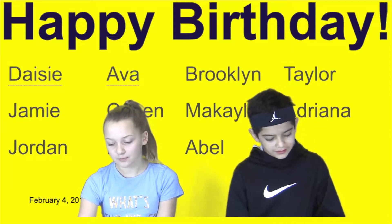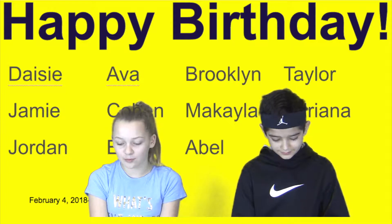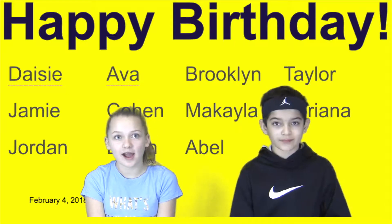Happy Birthday to Daisy, Abel, Jamie, Cohen, Jordan, Ethan, Brooklyn, Mikayla, Abel, Taylor, and Adriana. Happy Birthday!